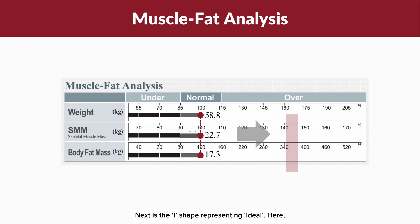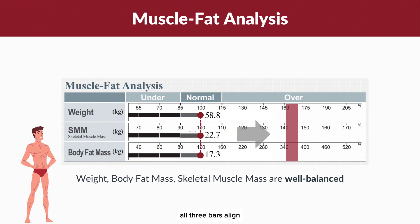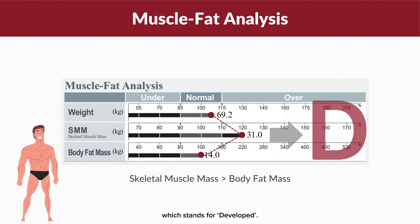Next is the I shape, representing ideal. Here, all three bars align, reflecting a balanced body composition. Finally, there's the D shape, which stands for developed — the most desirable body shape, where your SMM is higher than your BFM, indicating strong and well-developed muscles.